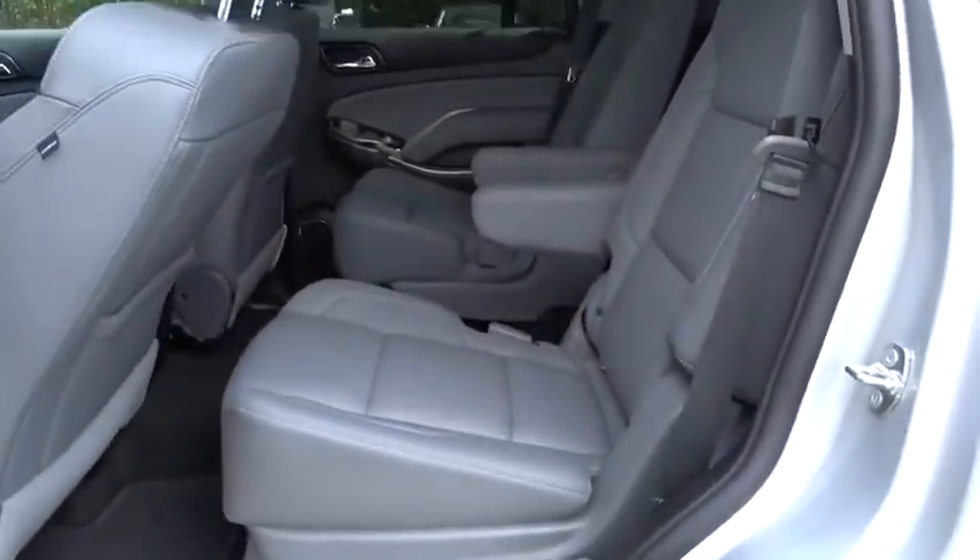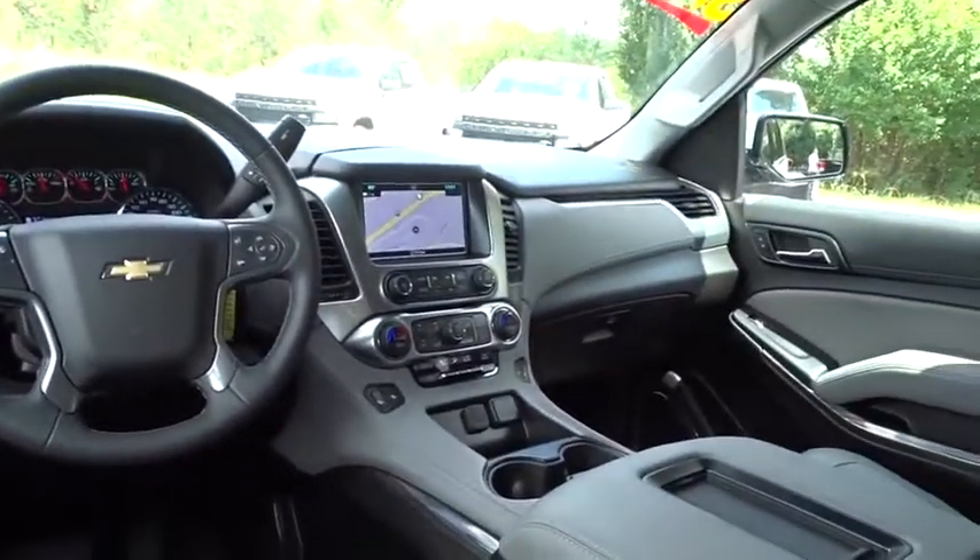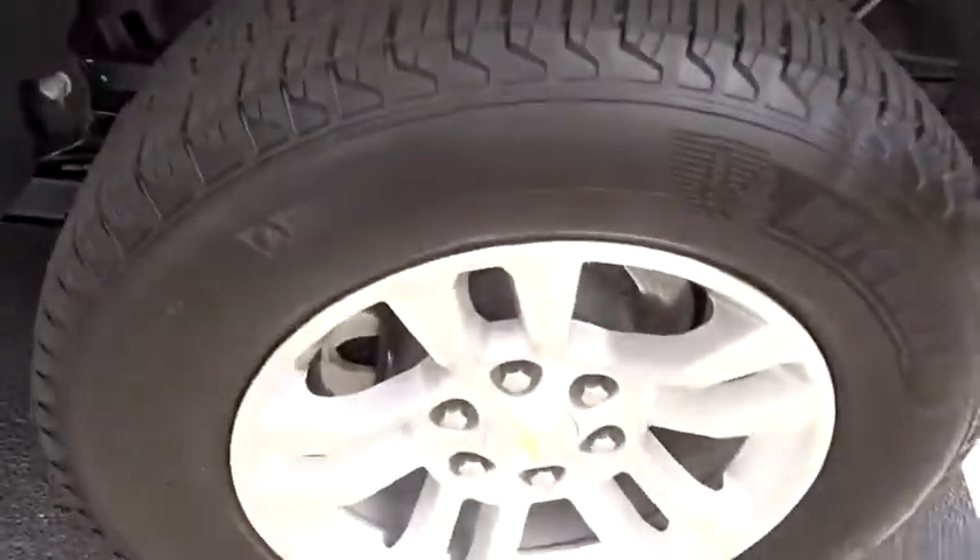Leather-wrapped steering wheel, Bluetooth, adjustable steering wheel, power steering, auto-dimming rear-view mirror, four-wheel disc brakes, cruise control, aluminum wheels.